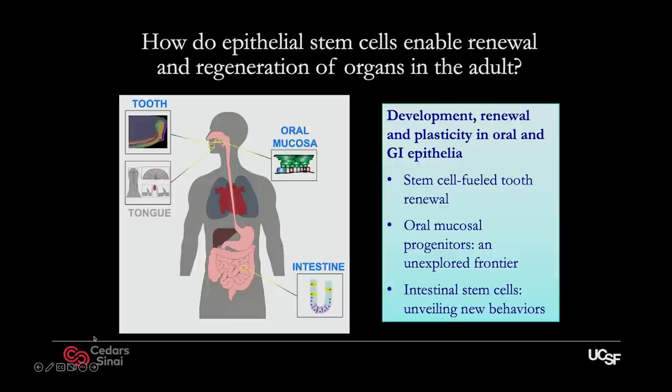I was going to talk today about a few different areas of the lab, which revolve around this theme of how epithelial stem cells enable renewal and regeneration of organs in the adult. Our lab has two main areas of focus, kind of from north to south in the GI tract. I'll start by telling you about the dentition and the lining of the mouth, the oral mucosa, which is a really interesting new area that we've just gotten into over the past few years. And then for the second part, I'll tell you about our work in the gut.